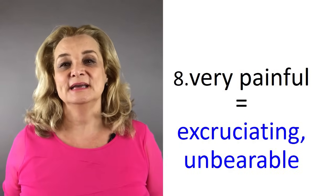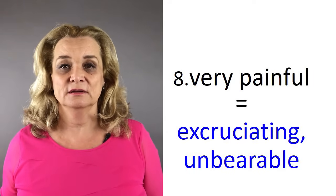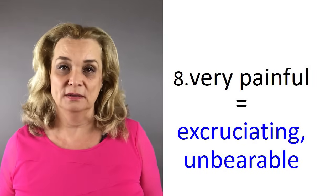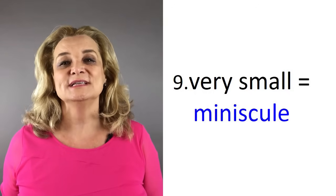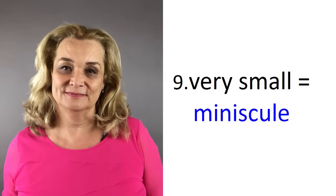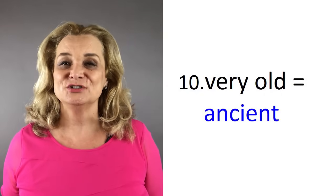Number eight, instead of saying very painful, you can say excruciating or unbearable. Number nine, instead of saying very small, you can say minuscule. And number ten, instead of saying very old, you can say ancient. Now let's practice these words in sentences so that you can also practice your accent at the same time. Listen to which words I stress and also pay attention to how I connect the words together, and then repeat after me.